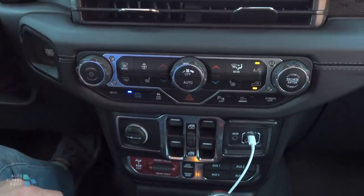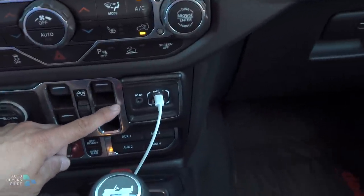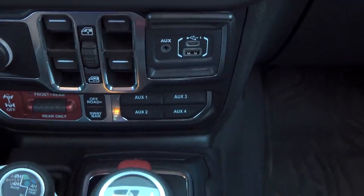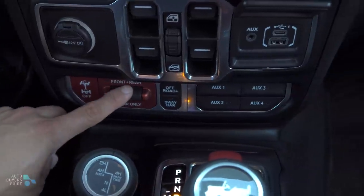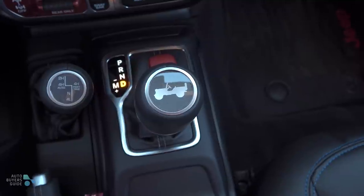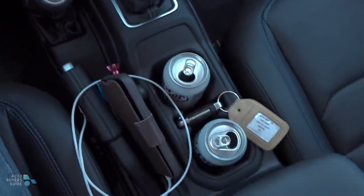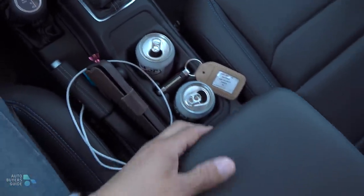We also have keyless start in every model now, a 12-volt power port, power window switches, USB inputs for the infotainment system — USB-C and USB-A — an auxiliary input, and auxiliary switches for the vehicle if you want to add accessories. Since this is the Rubicon model, we have a front and rear locker, off-road plus mode, and the sway bar disconnect feature. The shifter is pretty traditional, with the four-wheel drive control offering two high, four high auto, four high part-time, and four low. We then have some decently sized cup holders in the middle and a place to dock your key so it doesn't fly out on the trail. The center console is definitely on the narrow side versus something like the Bronco, because again this is a narrower cabin, but there's a two-stage storage area inside.